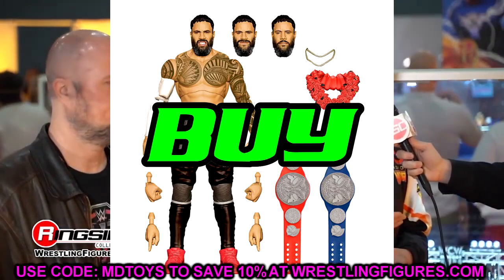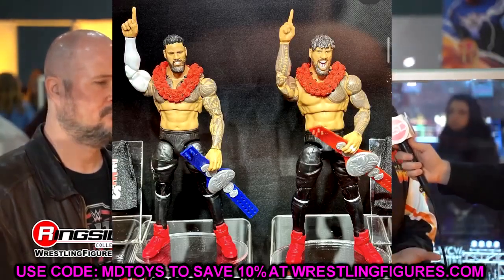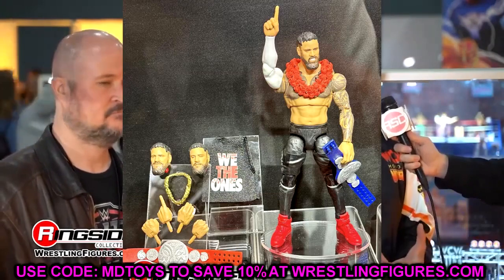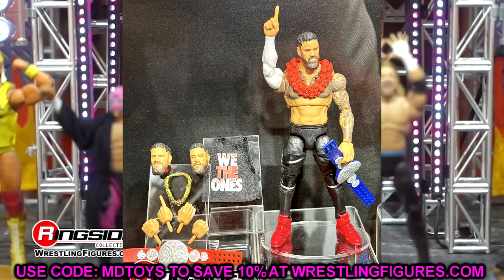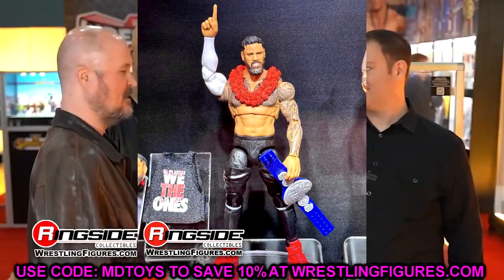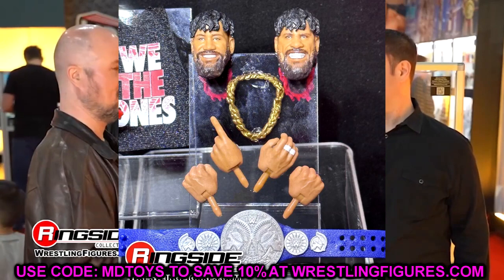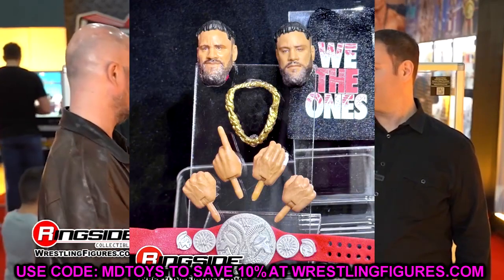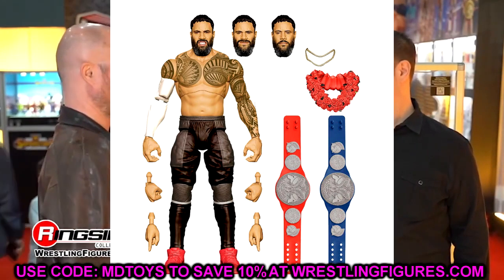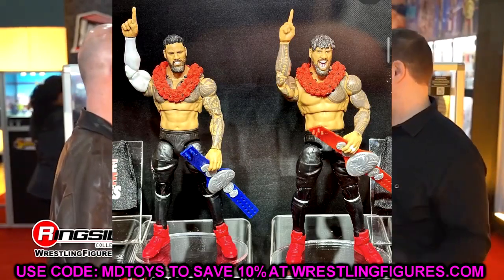Next up are the Usos Ringside exclusives. You need to go purchase and pre-order these right now — use code MDToys. These are going to be figures that people are going to be very salty if you don't grab. I'm so excited — these are two of the figures I'm looking forward to the most this year. I know the head sculpts on Jimmy might be wrong and there are things to adjust, but these are must cop, insta cop. Go all in on the Uso Ultimate Editions.